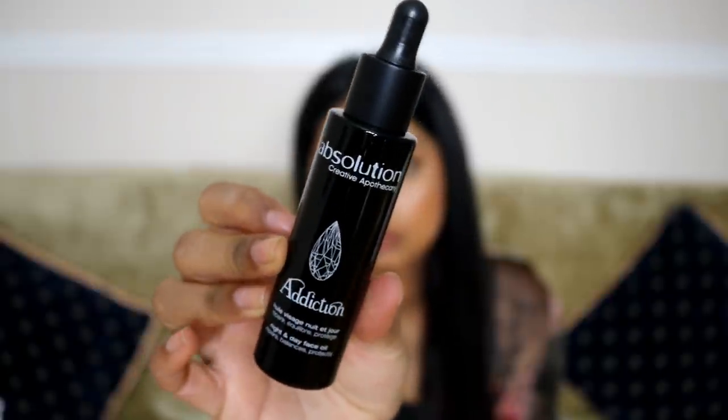The next thing here is the B Solution Addiction night and day face oil. I love some face oil — it's 100% natural. It's an exclusive beneficial blend of 27 natural organic oils and flower extracts that treats your skin gently by providing all the necessary nutrients for a balanced and beautiful skin. The packaging is beautiful.